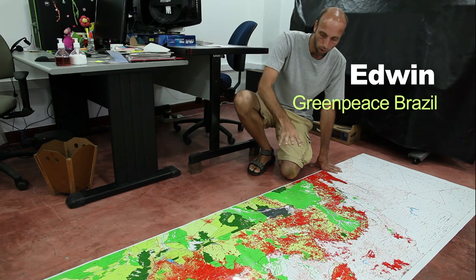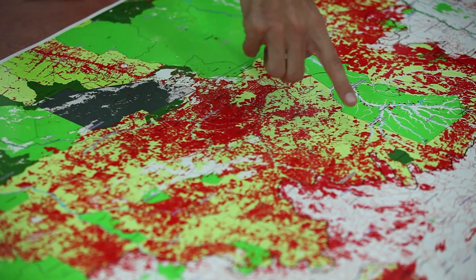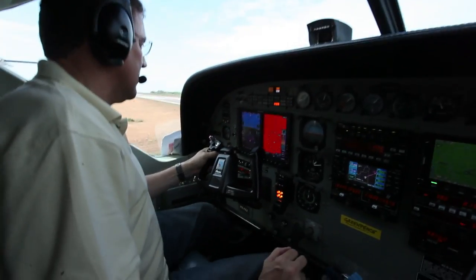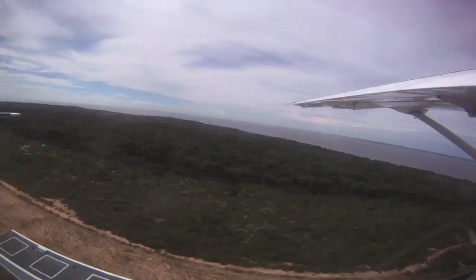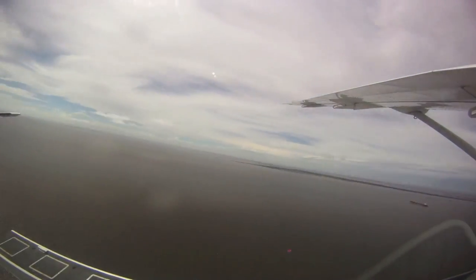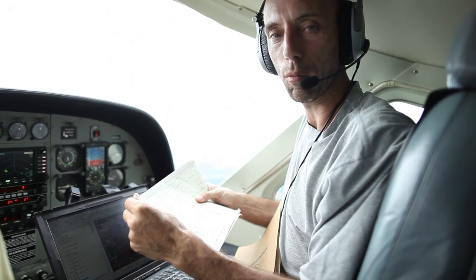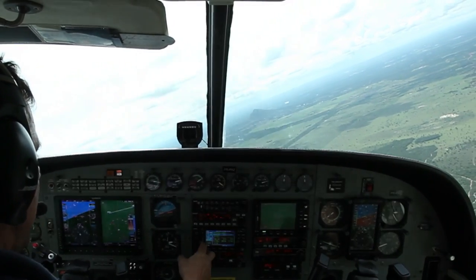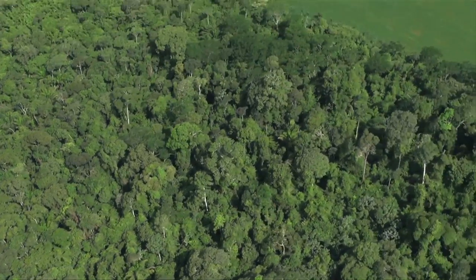The particular zone of interest for us is this area in the center zone of the Mato Grosso state. Today we are working on the monitoring of the soy cultivation in the Amazon, so we are doing a flight over the southern zone of the Amazon biome.